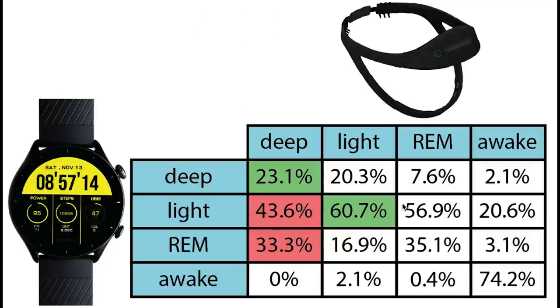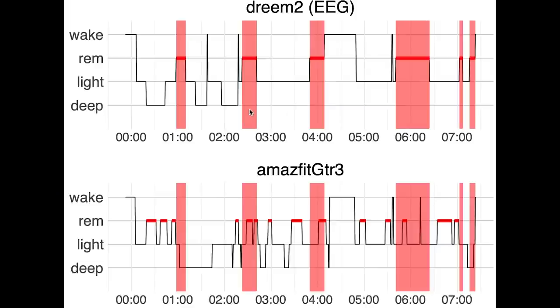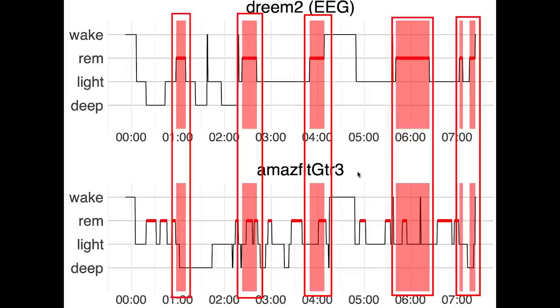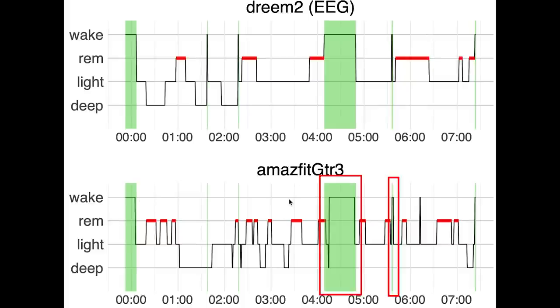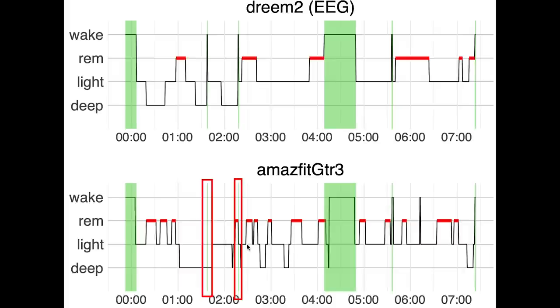Light sleep was predicted reasonably well with about 61% of what was light sleep also correctly predicted. The rest was predicted as deep sleep or REM sleep. REM sleep detection was also not very good — only about a third of what was REM sleep was correctly predicted. Most REM sleep was predicted as being light sleep. For this example night, the REM sleep according to the GTR3 is more or less randomly distributed throughout the night, whereas REM sleep should actually come in cycles roughly evenly spaced apart, as you can see from the EEG headband data. Awake detection was quite okay, with about three quarters of awake time correctly detected — longer awake moments were generally detected, though shorter ones were sometimes missed.